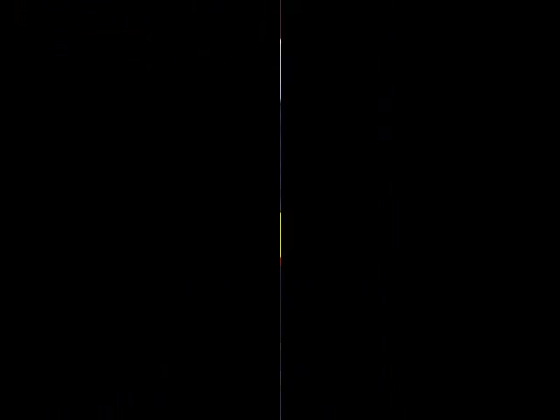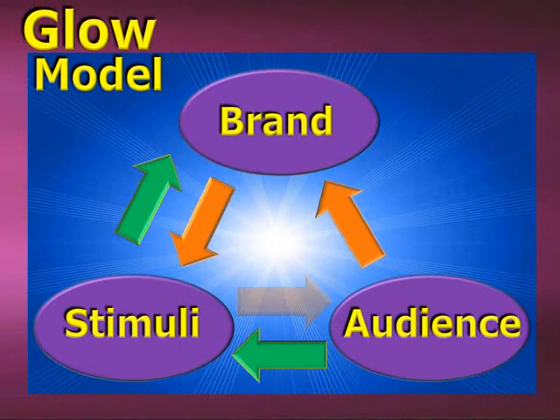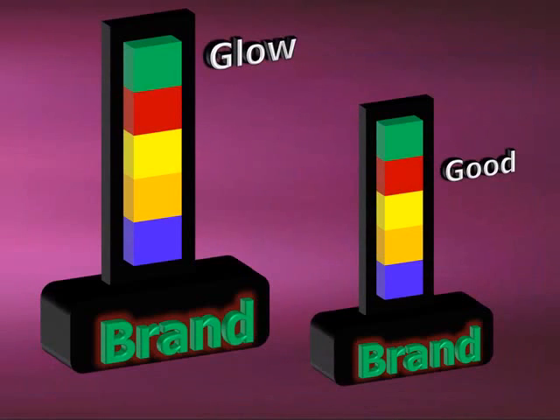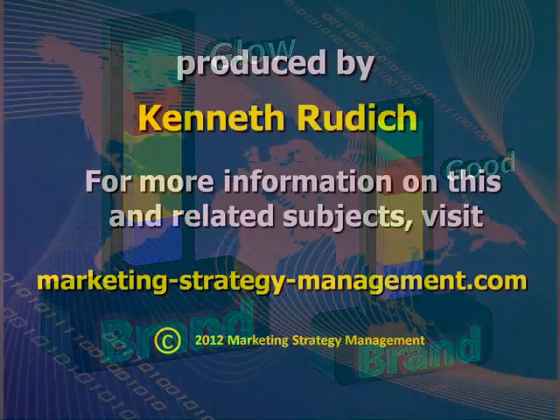So there you have it, a model for making a brand glow. In summary, the idea is to continually link the brand with stimuli that resonates among the members of your target audience. It's your job to make sure the fire gets lit and then stays fueled, to go from good to glow. Thank you for clicking on this video.